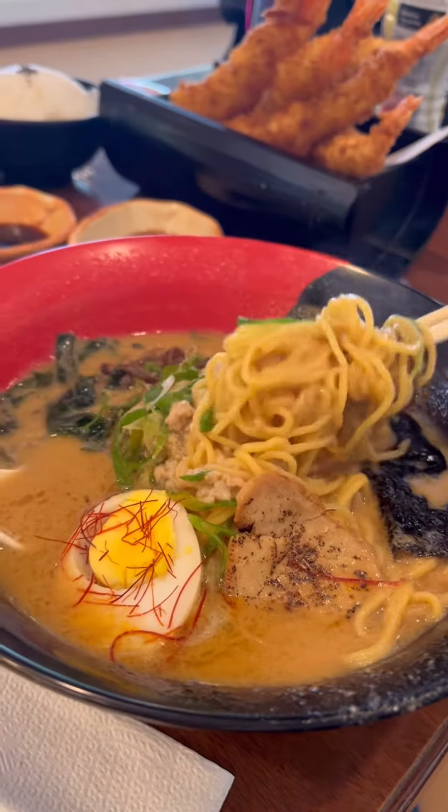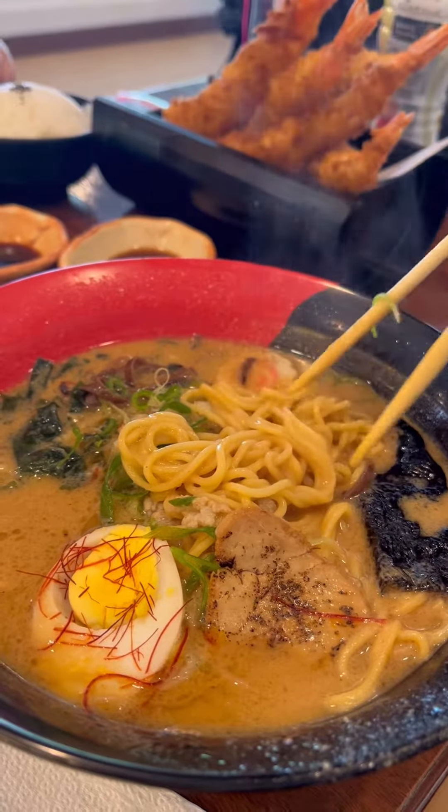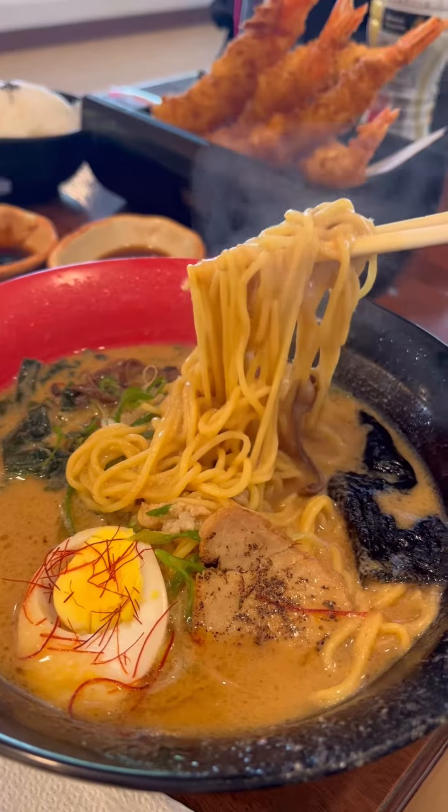This was definitely worth it. The soup was thick and there was a lot of umami flavors in there. I do hope you guys can check them out — I will tag them down below. That's Shin Makana Japanese Store.